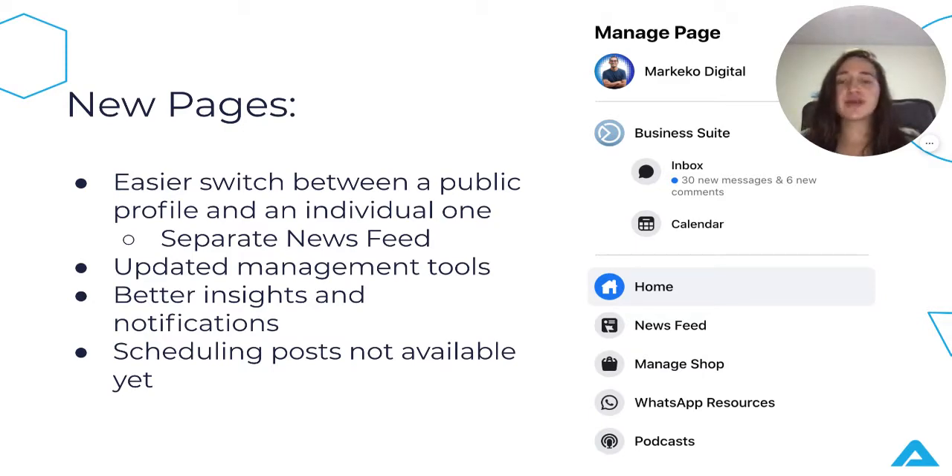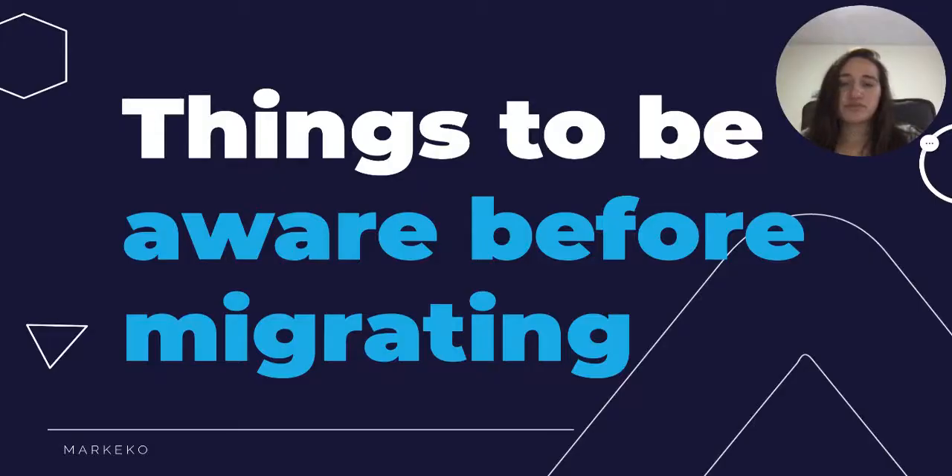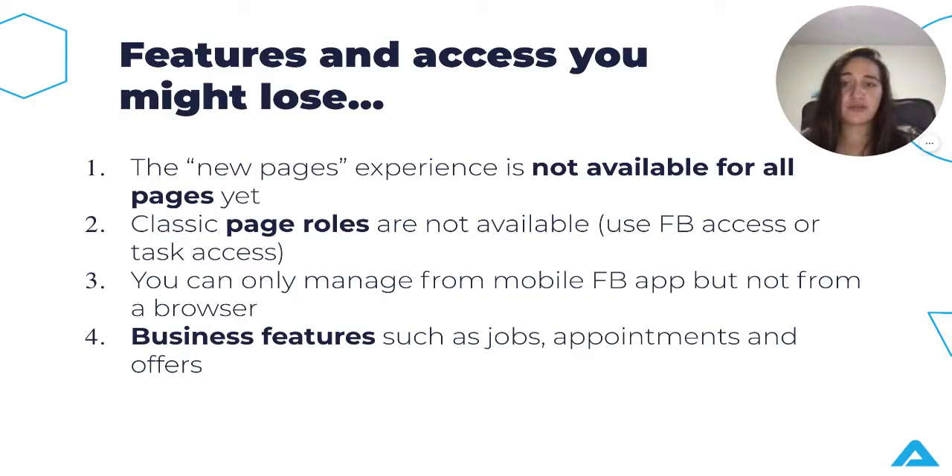It's just a way to make things more intuitive by keeping the same building blocks. Some things to be aware of before you migrate: first, the new pages experience is not available for all pages yet — the requirements are a little unclear, it's kind of random whether you have access. Second, classic page roles are not available; you'll have to use either Facebook Access or Task Access, which we'll cover in a bit.